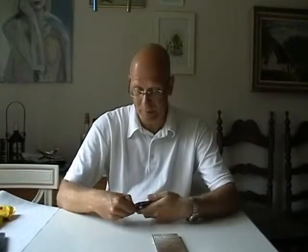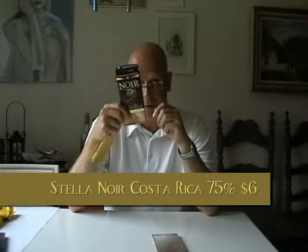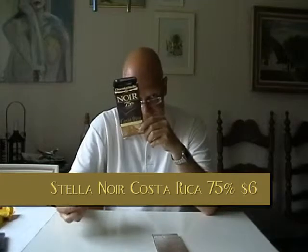Without further ado, let's break open the package and start examining, smelling, and tasting the chocolate. It doesn't say what kind of bean, but Costa Rica — I'd say that could be a blend between Criollo and Trinitario.